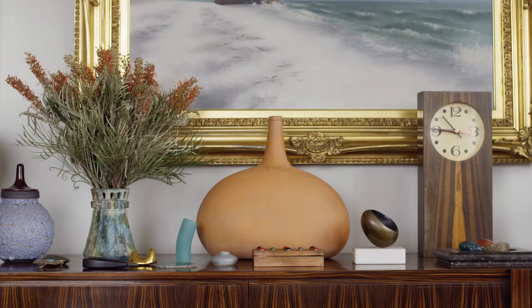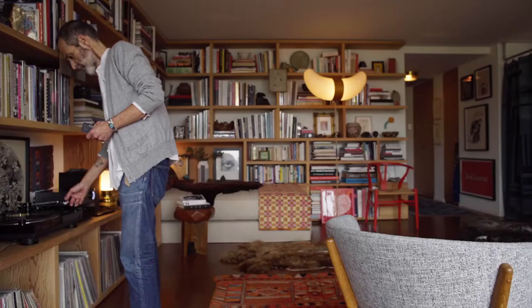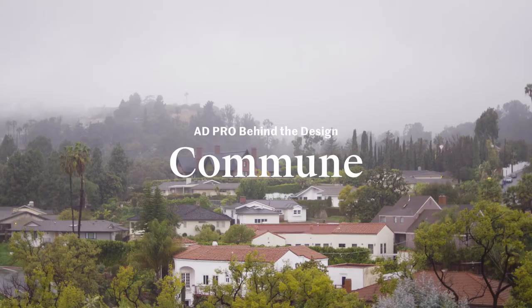I like to put together an interior that has a mix of periods and styles. We really believe in customizing things and really address design and everything that we do holistically.